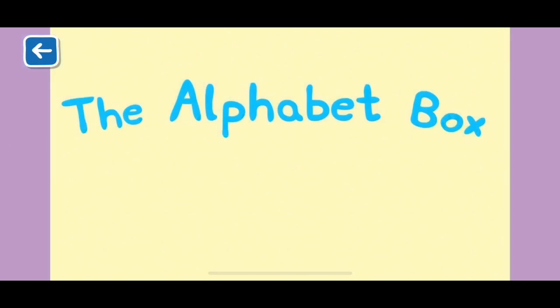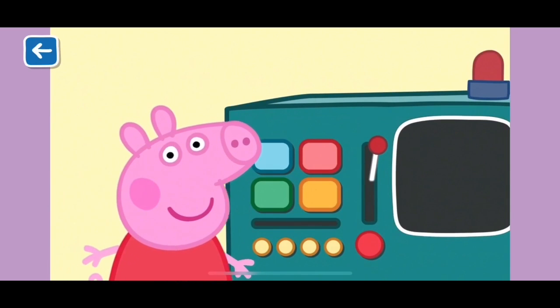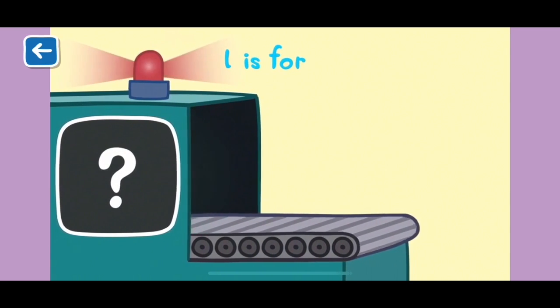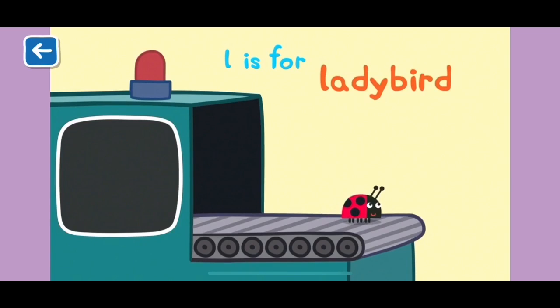The Alphabet Box, The Letter L. What do you think we will see in the Alphabet Box today? L is for ladybird. In some countries ladybirds are also called ladybugs or lady beetles.